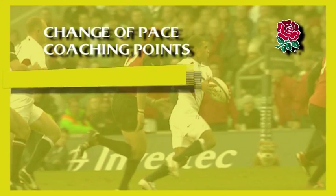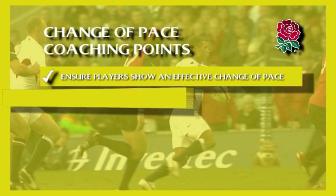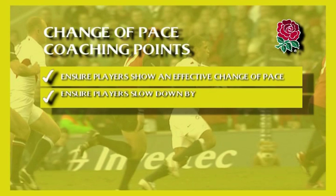Coaching points for the change of pace: ensure that players show an effective change of pace. Ensure that players slow down by shortening stride length, not leg speed.